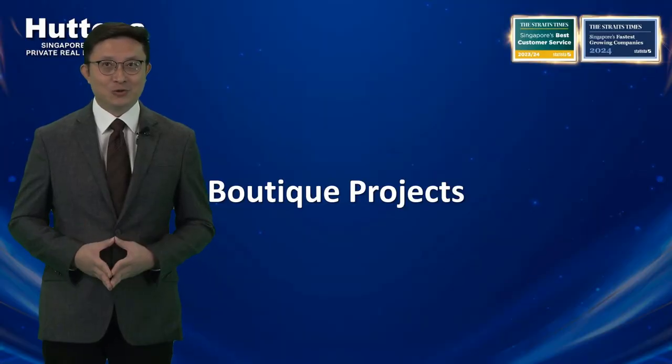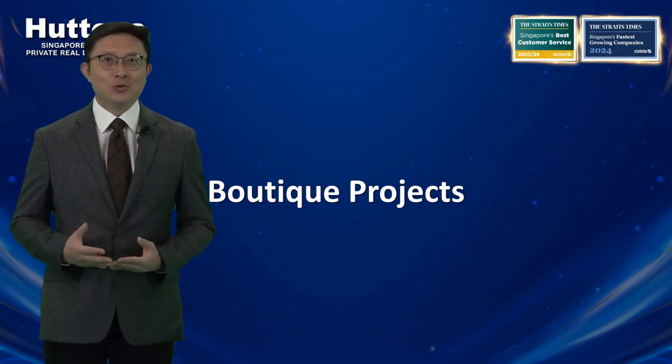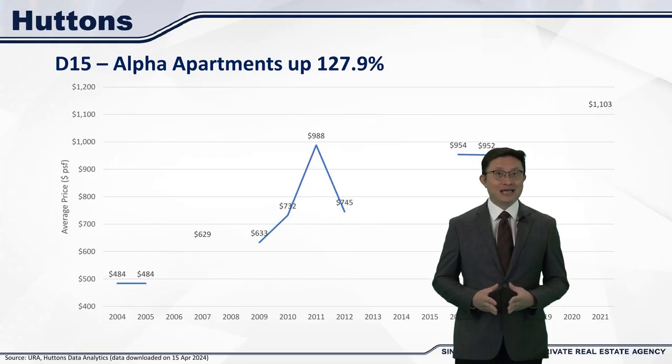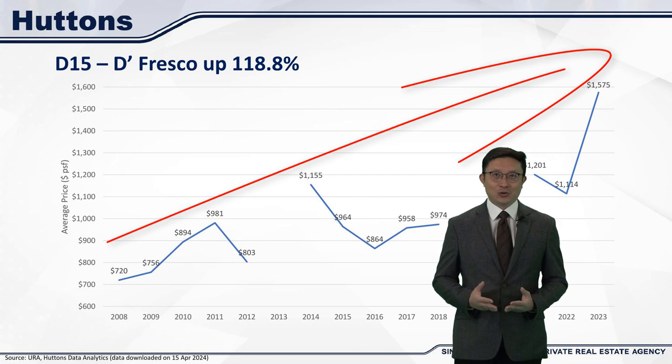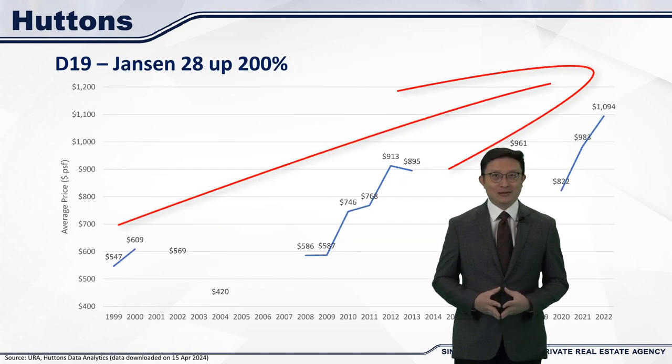Moving on, let's talk about boutique projects. I know there's some misconception that boutique projects can't make money, but that's simply not true. Boutique projects in prime locations can be great investments. Looking at some examples in District 15, like Alpha Apartments and De Fresco near Koonseng House, you notice that prices have steadily risen over the years since launch. Residences at Jensen and Jensen 28 also saw impressive growth since launch. We can see the prices have already doubled or even tripled over the years. The limited supply and exclusivity of these boutique developments allows owners to see steady capital appreciation.